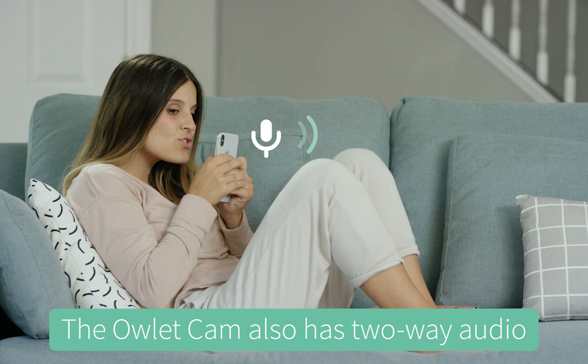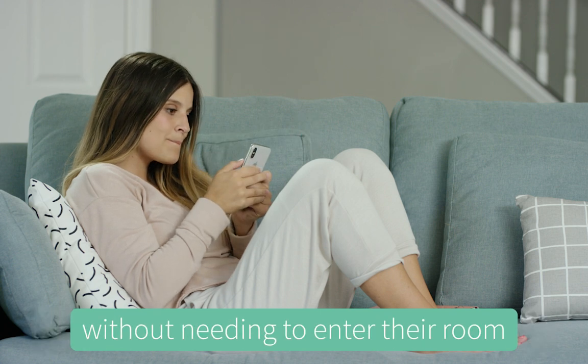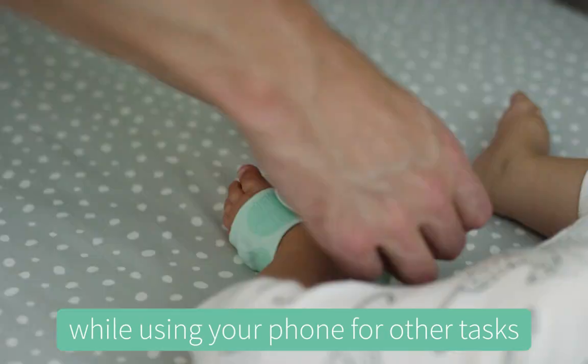The Owlet Cam also has two-way audio, so you can soothe and speak to your baby without needing to enter their room. The background mode enables you to listen to your baby while using your phone for other tasks.